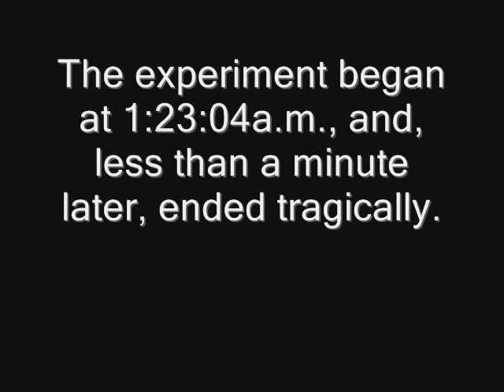The experiment began at 1:23.04 a.m. and less than a minute later, ended tragically.